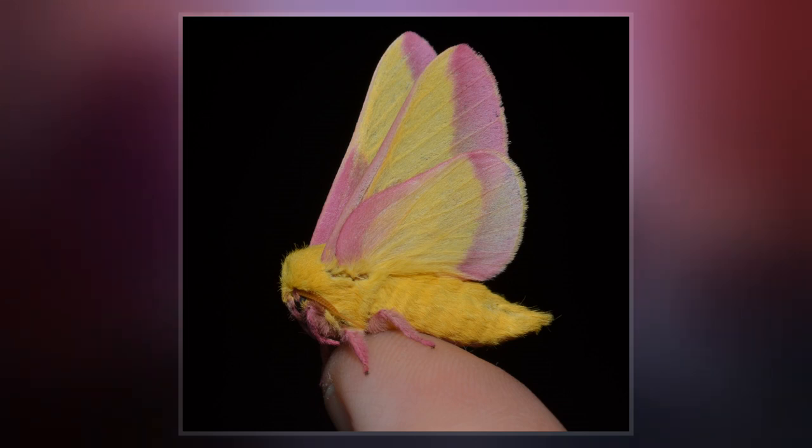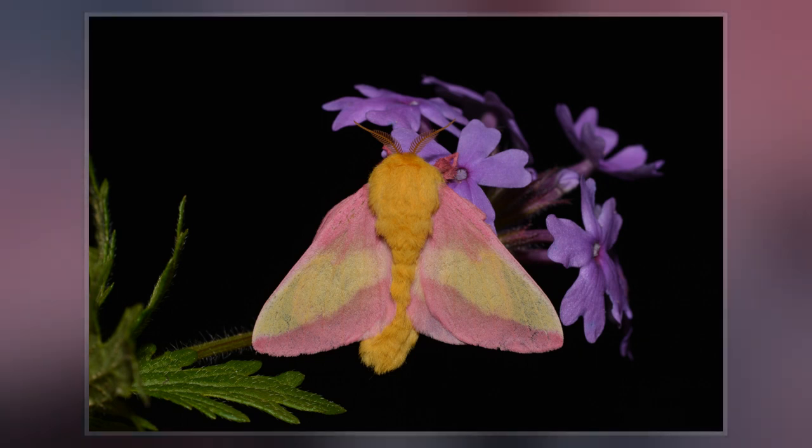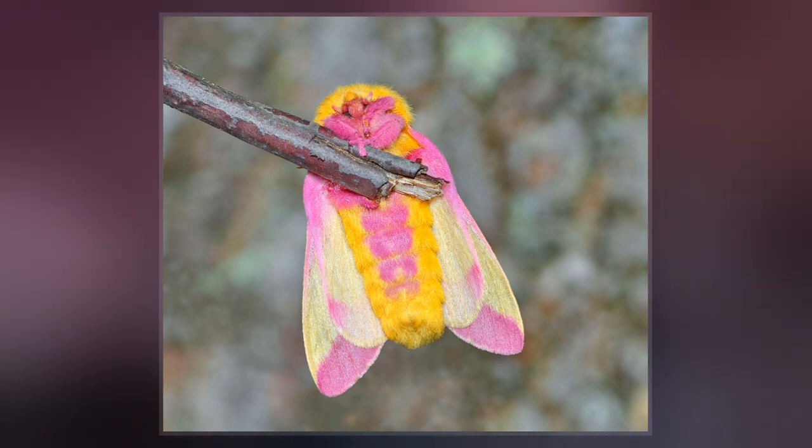The emerging caterpillars, also known as the green-striped maple worm, mainly feed on the leaves of their host maple trees, particularly red maple, silver maple, and sugar maple.